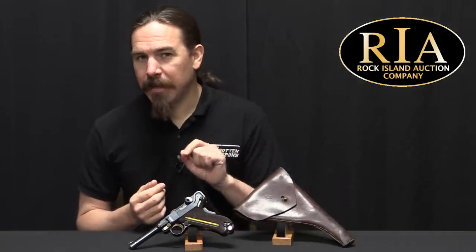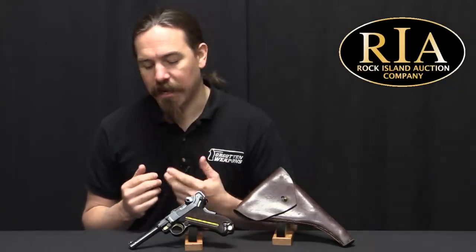They had to tweak the timing of the gun just a little bit so it ran properly on 9mm, and that took some time. These 50 cartridge counter pieces are kind of all tool room production guns.